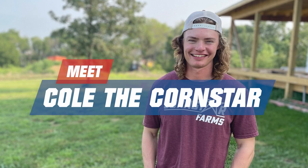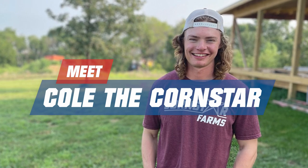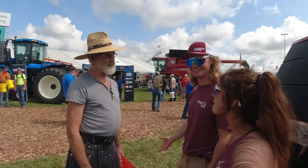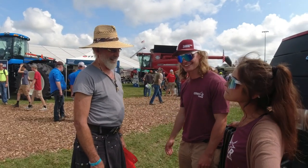Backed by popular demand, Cole the Cornstar, Cooper, and DC Cornstar will be making a return visit to the Titan booth this year. They will have a meet and greet from 9 to 11 a.m. and 2 to 4 p.m. all three days of the show.